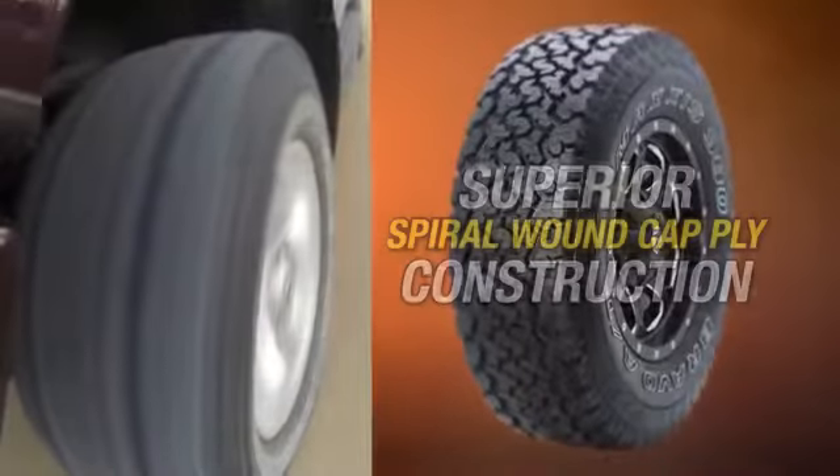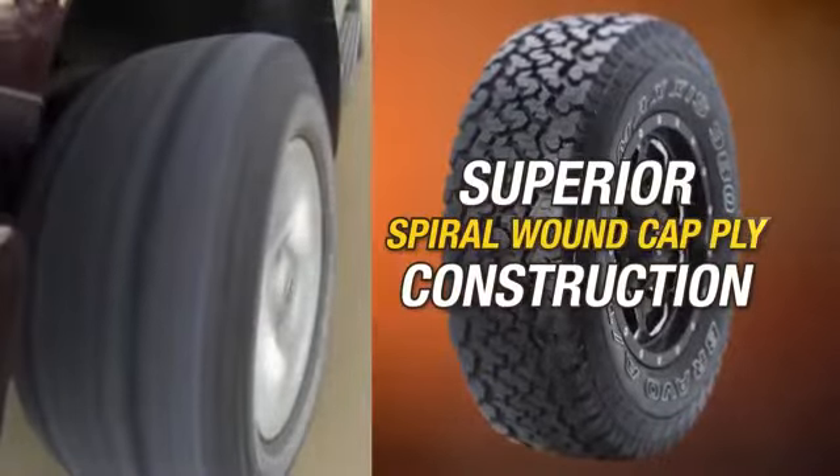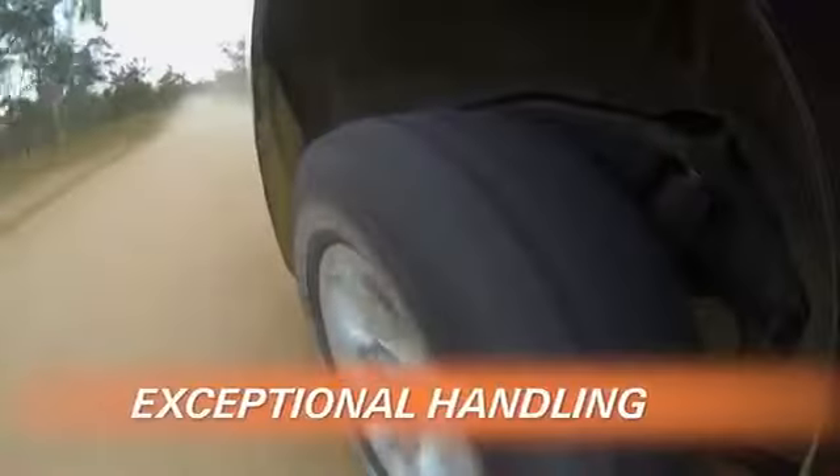In true Maxxis form, the AT980 has superior spiral-wound cap ply construction, for improved ride comfort and high-speed stability.